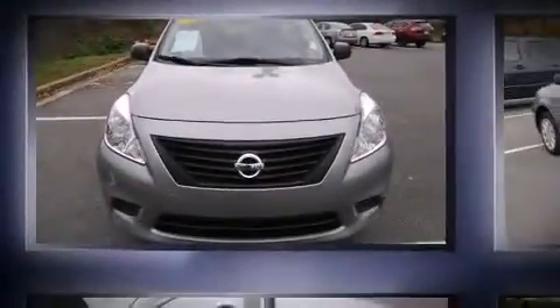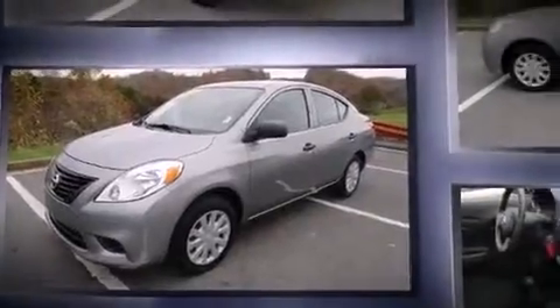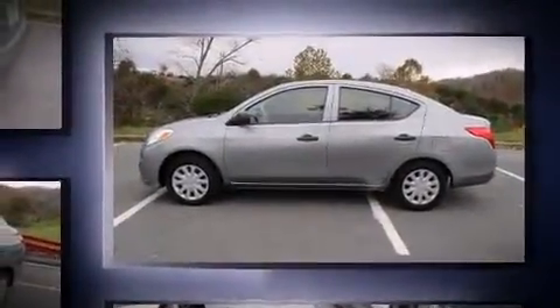Introducing the 2012 Nissan Versa. With less than 30,000 miles on the odometer, this four-door sedan prioritizes comfort, safety, and convenience. It features a standard transmission, front-wheel drive, and an efficient four-cylinder engine.